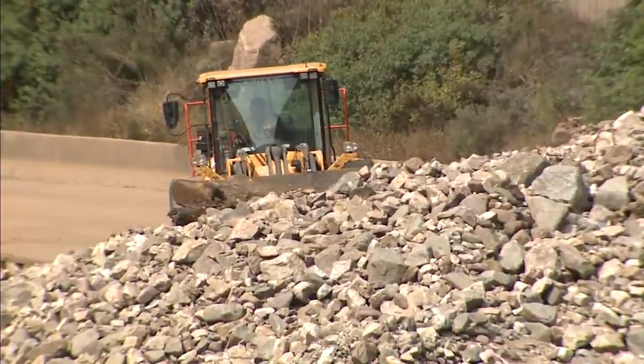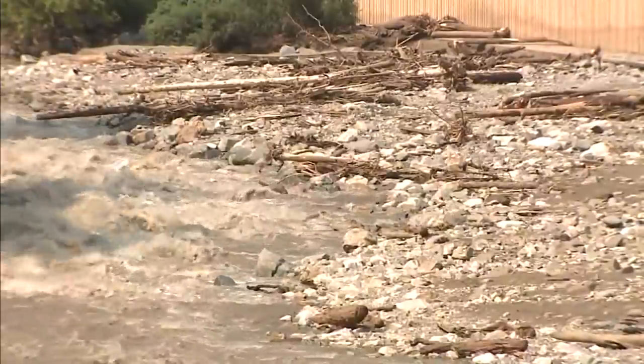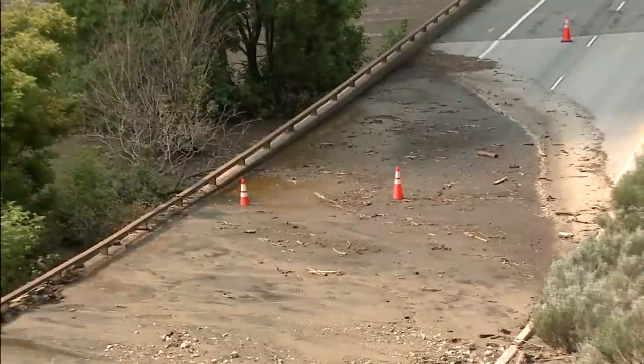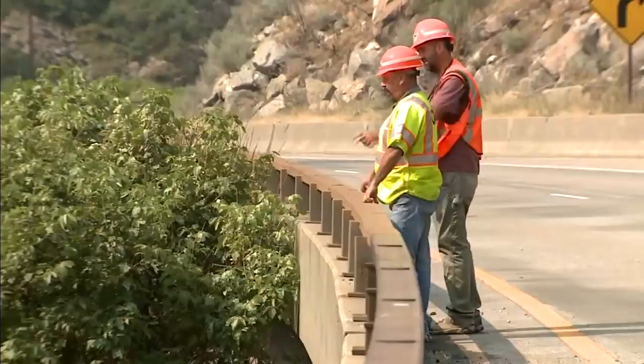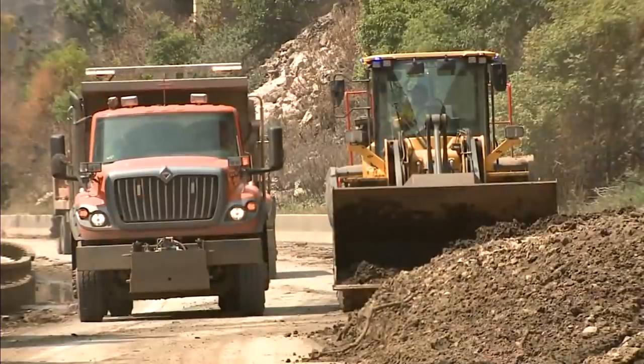CDOT is working to find a temporary fix to get the canyon open, but engineers still don't know the full extent of the damage. Until we can get it all uncovered and the engineers really look at how much damage there is exactly, we'll be able to say more about when it can be fully reopened. CDOT was asked earlier this week for a cost estimate — they said it was too soon to tell, but it's easily in the tens of millions of dollars.